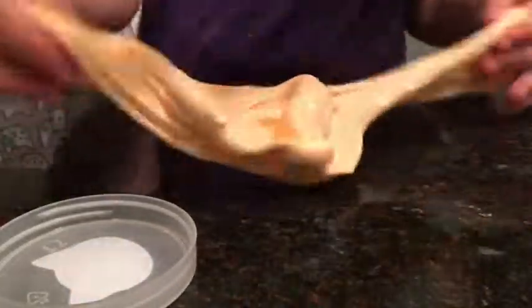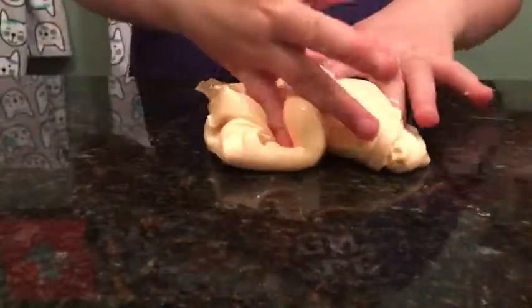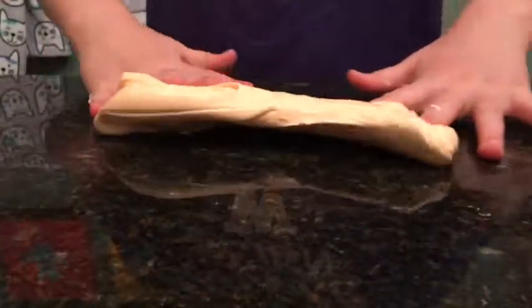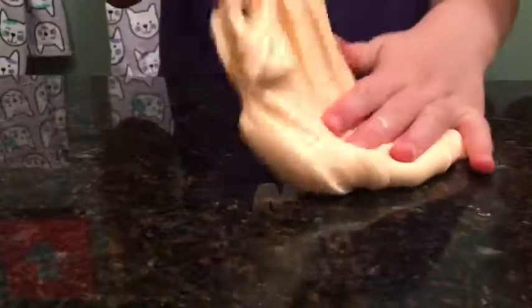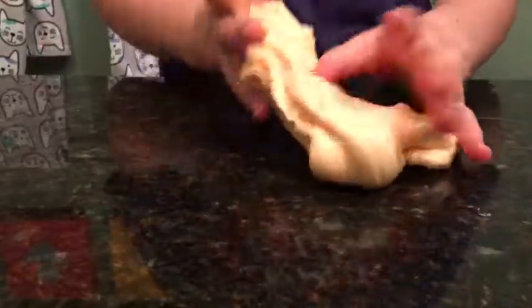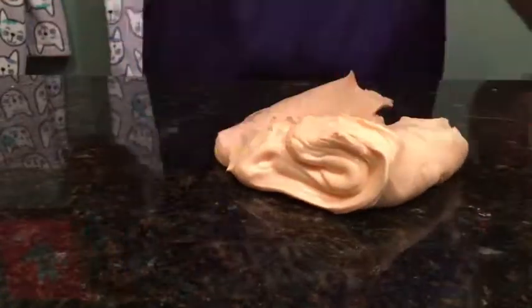It's a really good slime, I like it a lot. There were like little mini charms — I forgot to mention that. It smells really good. Let's do some more ASMR.